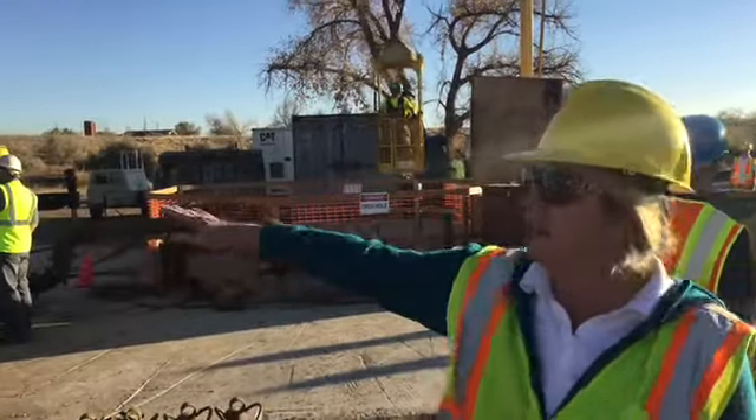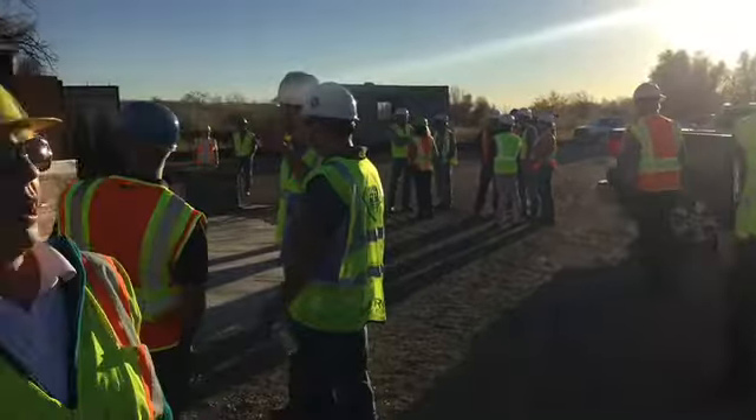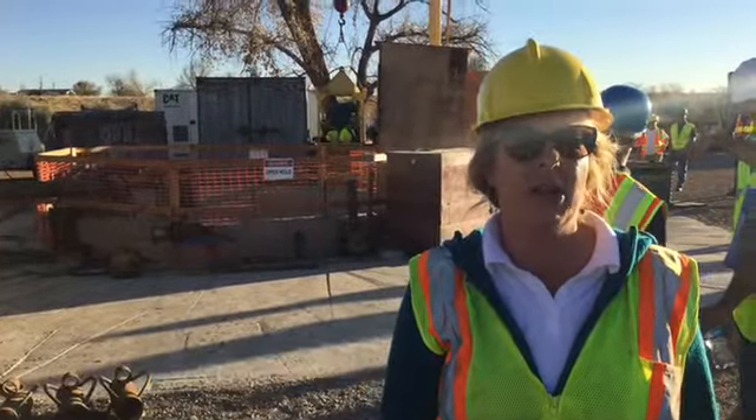At about three feet from the bottom, we have laterals coming out that are going to fan out from around this side and then back over towards the city of Thornton. Those laterals are 18-inch diameter and they range from 134 feet to 200 feet in length.